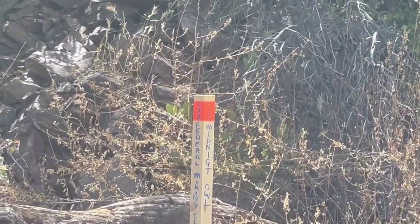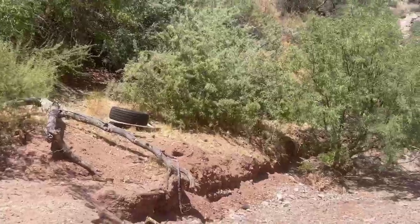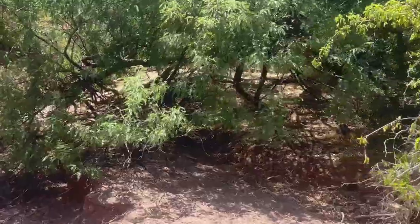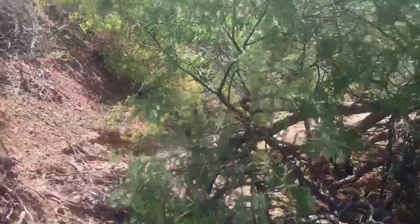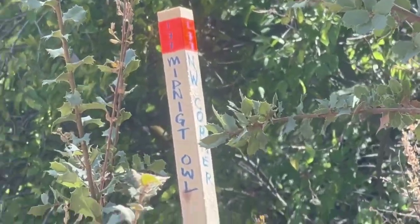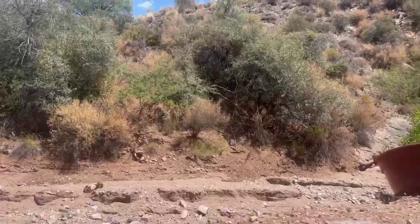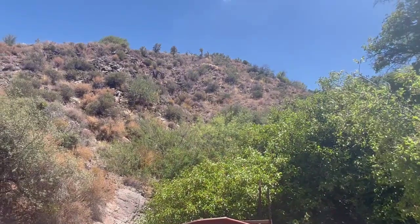Never mind the discovery of a massive outcropping like this showing lithium. There's your corner marker — 177 Midnight Owl. The northwest corner of 177, so this is squarely on our claims, and it just runs as far as the eye can see up there and down that canyon.